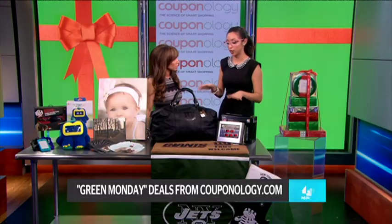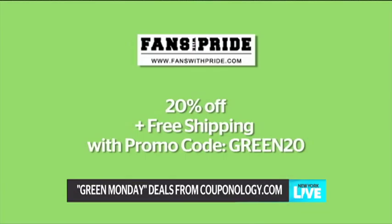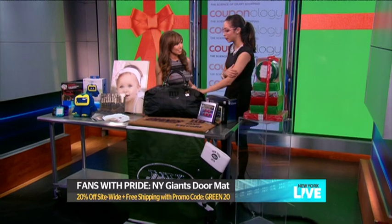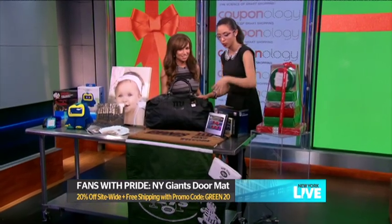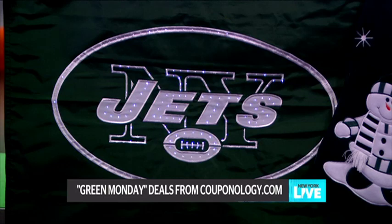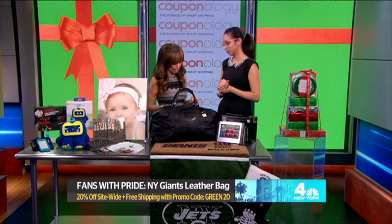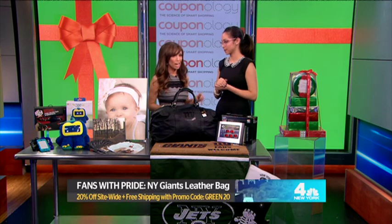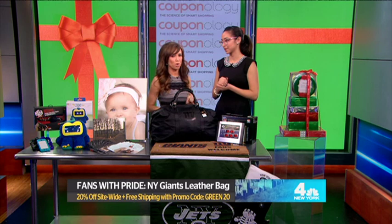We have a light-up mat over here — press it and it lights up. We also have this embossed leather case, and a Jets flag, plus an alarm score clock. This is from Fans With Pride, and they're offering 20% off plus free shipping with promo code GREEN20.